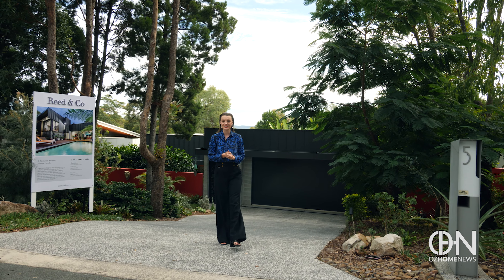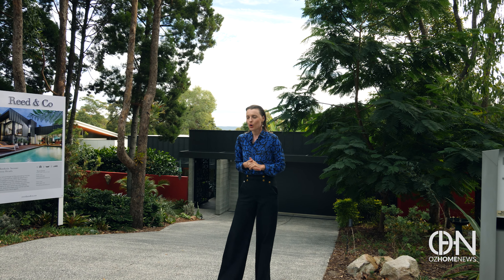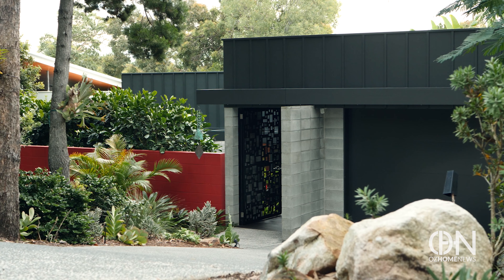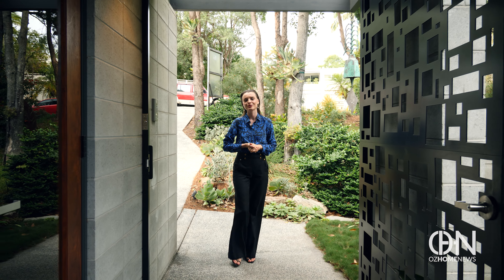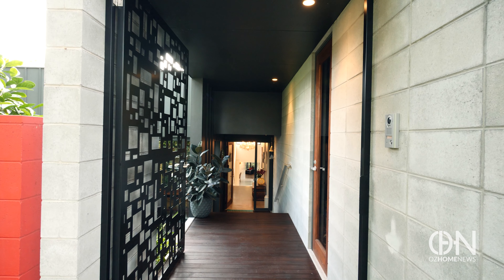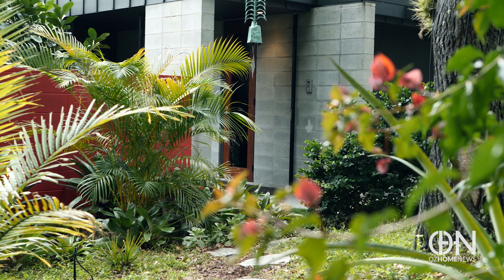On a large block of land in Queensland's Noosa Heads is a modern home inspired by nature, where a beautiful interconnection of colours and patterns form part of the landscape. I'm your host Natasha from OZ Home News, and I'm on Banksia Avenue where this industrial chic look highlights every nook and cranny of this home — it's bold, edgy, and absolutely gorgeous.